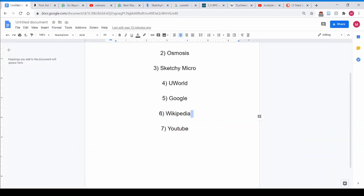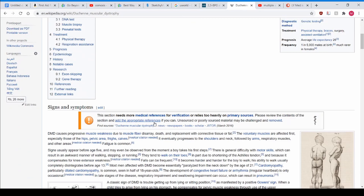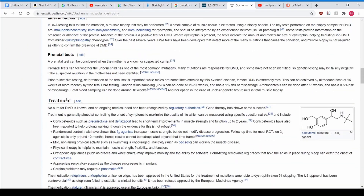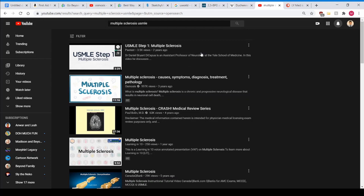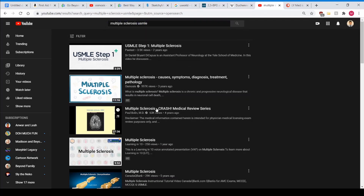If you don't understand something, Wikipedia is also an incredible resource. They break things down really well — signs and symptoms, cause and mechanism, diagnosis, treatment. If you're a visual learner, put it on YouTube with 'USMLE' on the end and great videos will come up. Osmosis is one of the most popular channels there, with almost a million views.